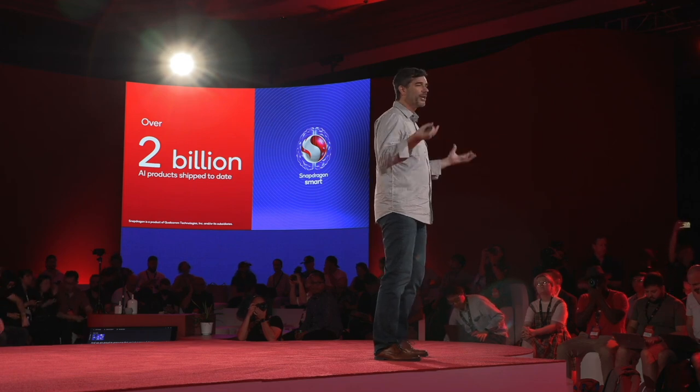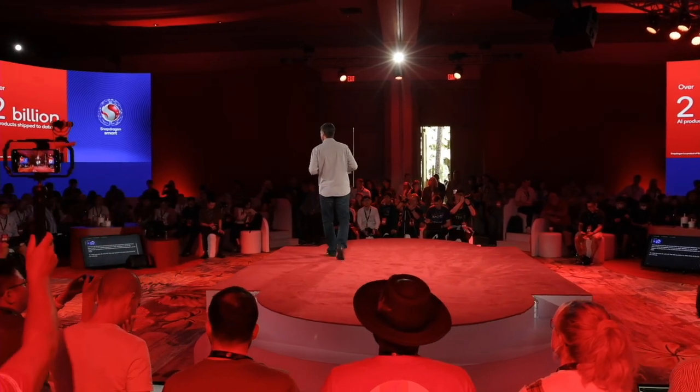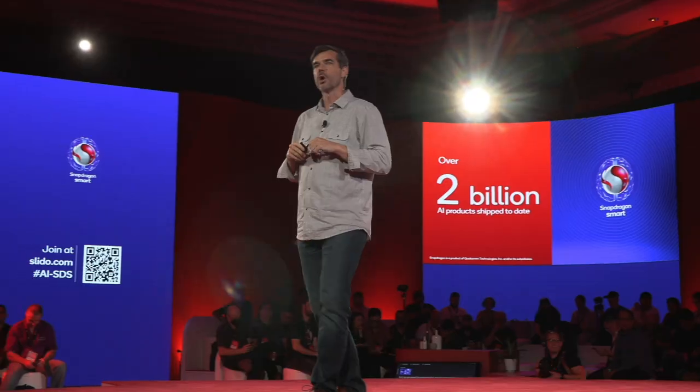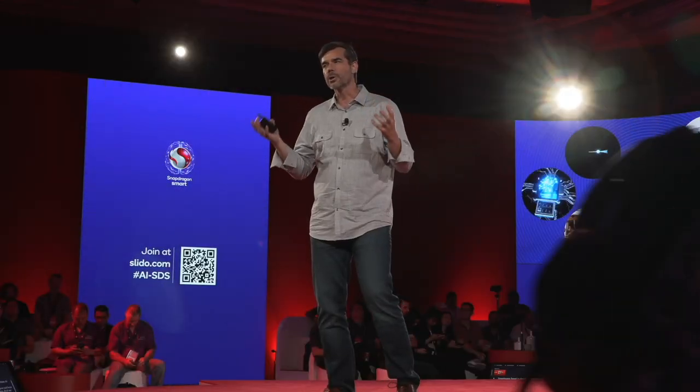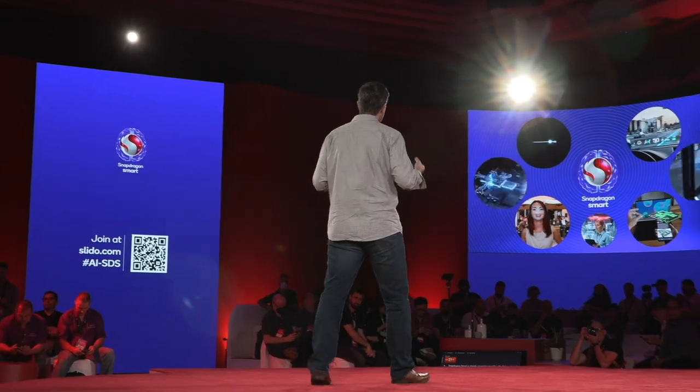So what can you do with AI? The real question is, what is AI already doing for you? Snapdragon Smart is already powering all of these use cases, and we're innovating with more use cases every day, where other companies are still struggling to fully implement AI or focusing solely on benchmarks. And we're continuing to evolve beyond mobile. So how have our AI solutions been able to go so far so fast? Well, our unique solutions are born from our unique history.